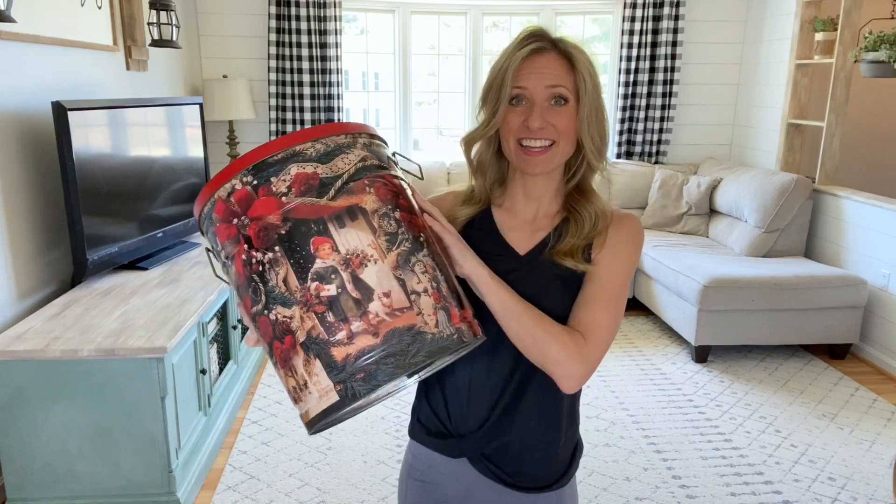Hey guys, welcome back to another trash to treasure. Today I definitely found some trash — let me show it to you. So this first piece, after I bought it I showed it to my husband and he looked at me and said, 'You actually paid money for that?'